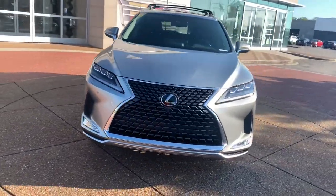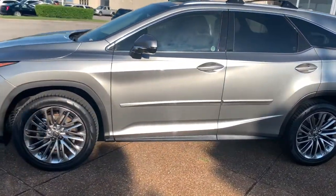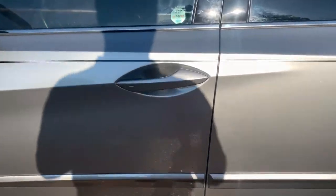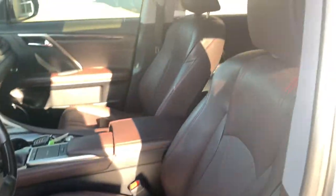All-wheel drive, keyless entry, adaptive cruise control, active suspension, V6 cylinder engine, third-row seat, aluminum wheels, Wi-Fi hotspot, rain sensing wipers, rear spoiler.